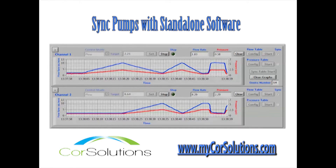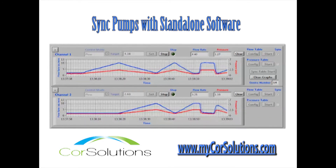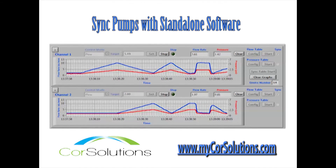New Wave pumps can be configured with multiple independently controlled fluidic channels. Multiple channels and multiple pumps can all be synchronized or controlled independently through a single software window.